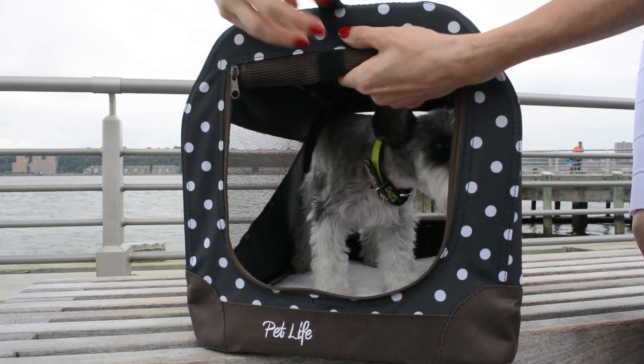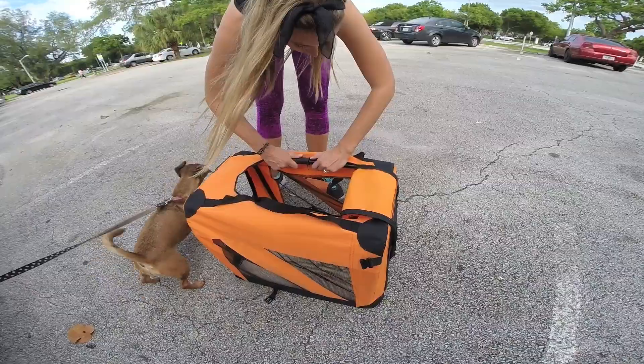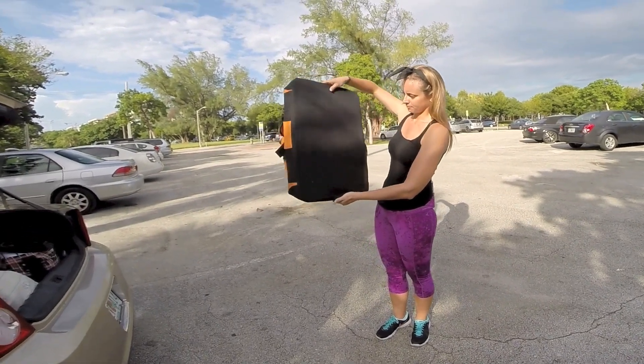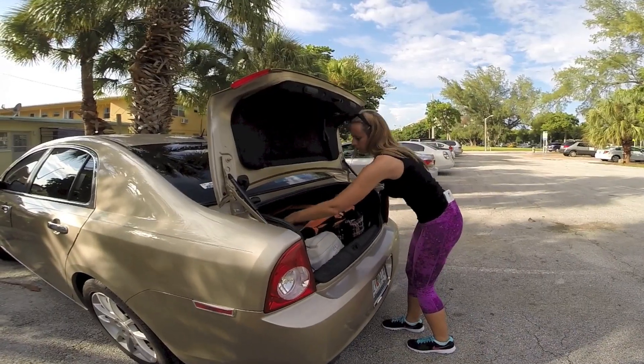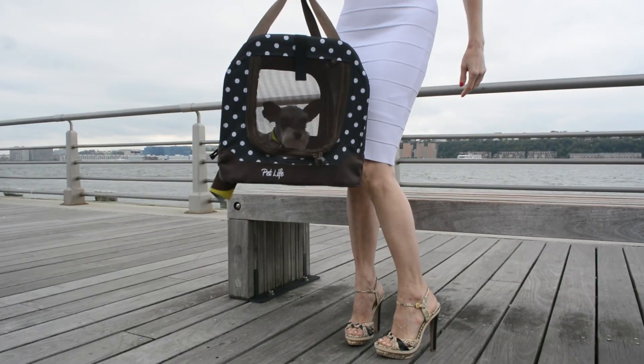These crates have zippered entry flaps and mesh sides to allow for light and air flow. Nylon padding is scratch resistant and keeps your pet cool in the summer and warm in the winter. They are available in a variety of fashion colors and sizes for every pup.